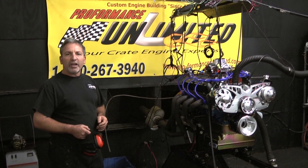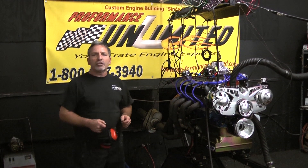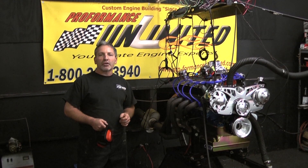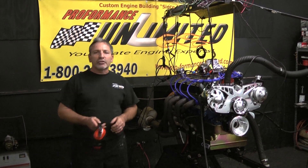So again, do not hesitate. Performance Unlimited — we've been leading the industry in custom crate engines for many years now. Give us a call, we'll be happy to build you something. Thank you for your interest in one of our crate engines. Peace and God bless.